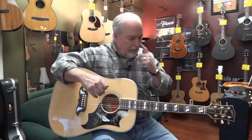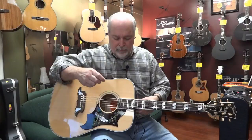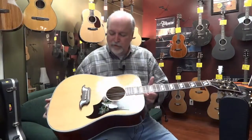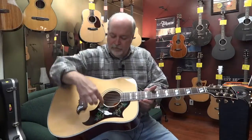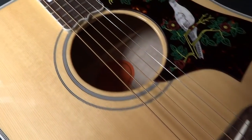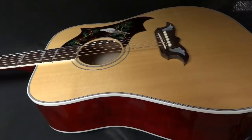This guitar comes complete with the original case and the certificate of authenticity. The individual that owns this guitar really did not play it much at all. There's not even a pick scratch or a mark or a mar on this instrument. It's in like-new condition.